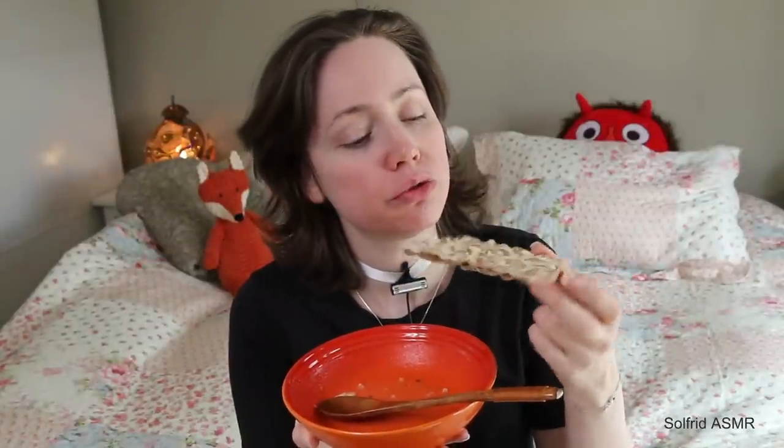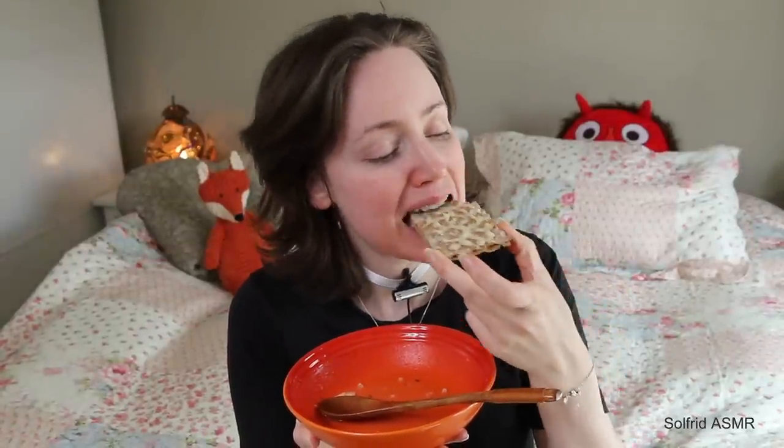This is gluten-free crisp bread. It's healthy for the diet.